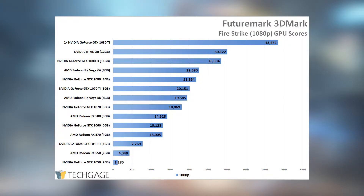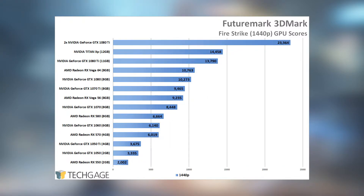NVIDIA's GeForce GTX 1070 Ti slots right in between the 1070 and 1080. Across the three Firestrike resolutions, NVIDIA's 1080 performed up to 8.5% better than the 1070 Ti, which is fairly appropriate since the 1070 Ti costs 10% less. The 1070 Ti enjoyed even greater gains over the 1070, proving up to 12% faster. AMD's Vega 56 has proven to be capable in its fight against the GTX 1070, so it's no shocker that NVIDIA's latest $449 card edges past the Vega 56 just a little bit.